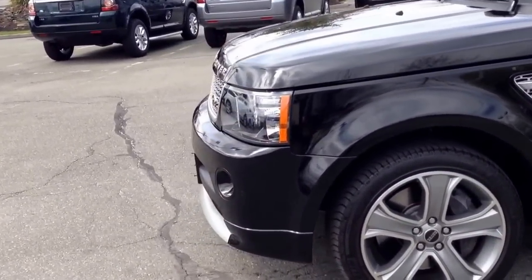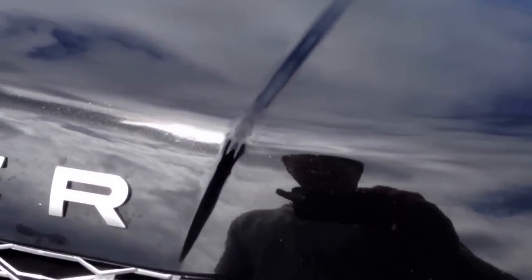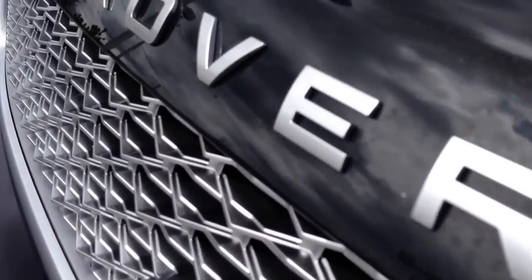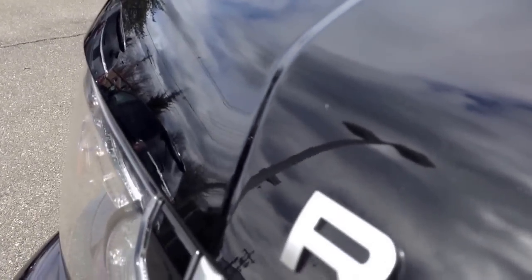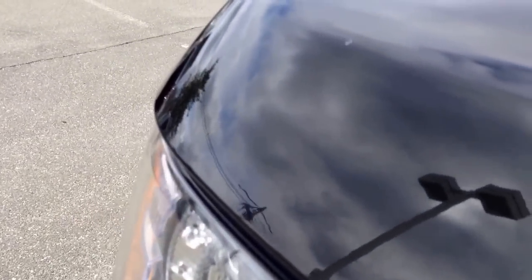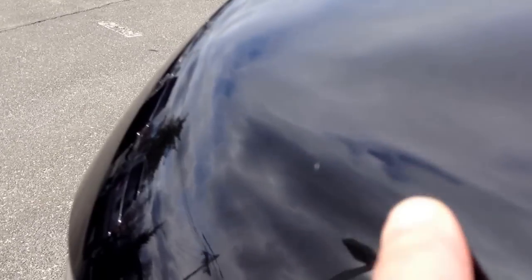So we're going to start up front. As you can see, I don't see really any chips or marks from the road that you normally see on a black car. This has such low miles on it. Here's a slight imperfection — it looks like some debris hit it, but very, very minor.